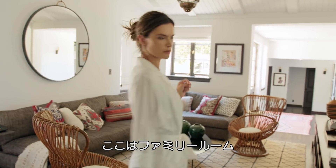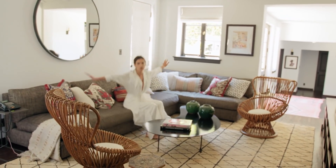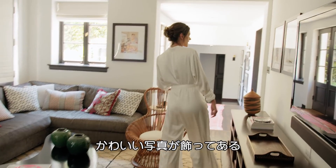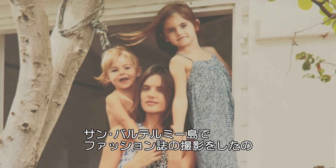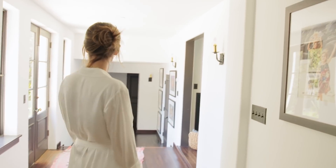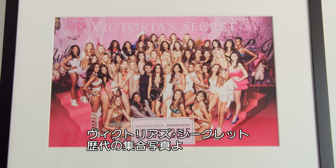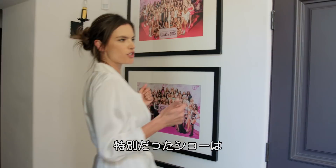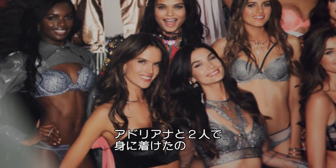This is the family room where we love to hang out. I have these Brazilian chairs from Aldo Tutti, and here is our comfy couch where we spend most of the time watching TV. These are pictures that me and the kids shot for Glamour by Patrick — the kids were super cute. I have my class pictures here: 2013, 14, 15, 16, and 17 of the shows we did for Victoria's Secret. One of my favorite shows was 2016 in Paris, and me and Adriana got to wear the fantasy bra. It was so special.